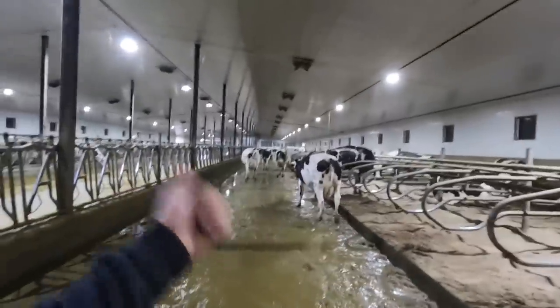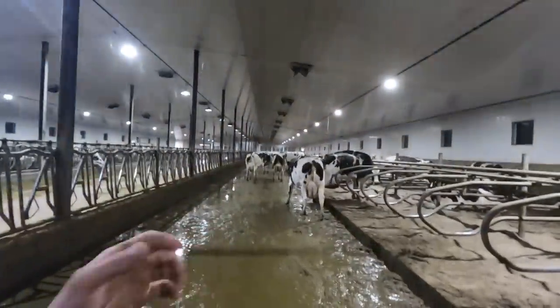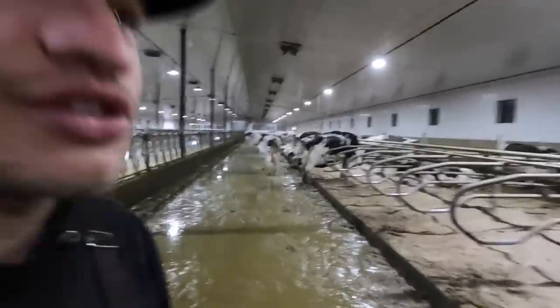It is currently just after 4am in the morning and I'm grabbing the first group of ladies, bringing them to the holding area so they can be milked, and then we're going to have to deal with all the snow.